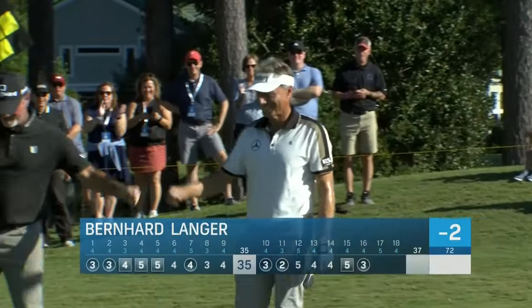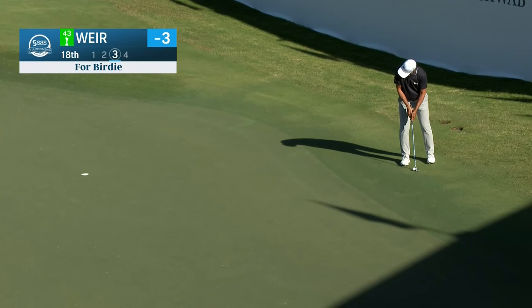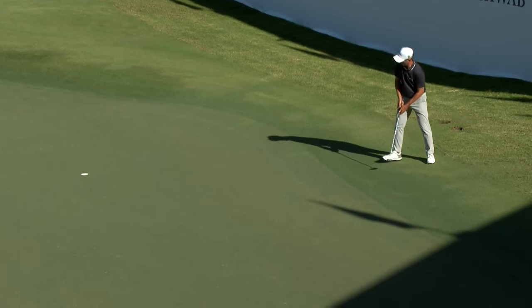Probably as bad a short shot as you'll ever see Bernhard Langer hit, and he makes birdie. Mike Weir, just birdieing 16 and 17 — how about one more at the last? Good look here from off the back fringe. No problem.